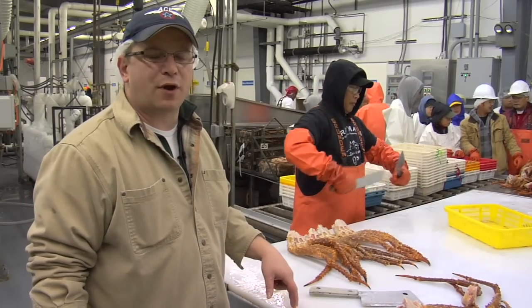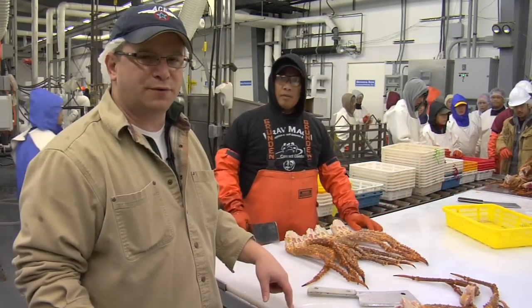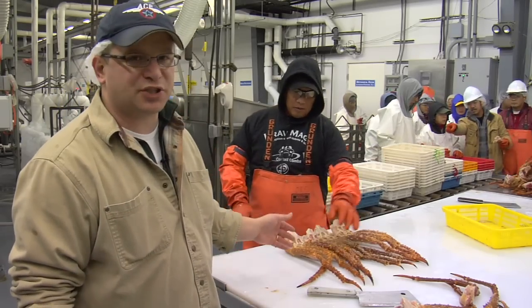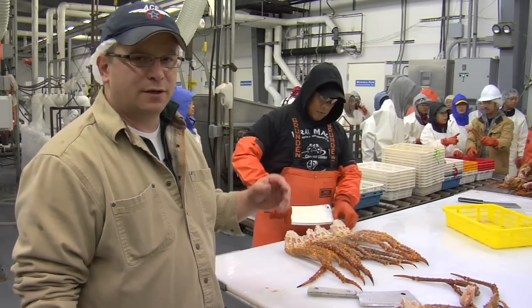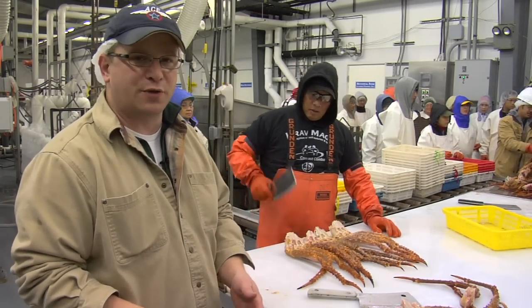After it's gilled, the crab are weighed, size graded, and then the claw is removed. Then it goes to the sectioning station where we do the single leg production — and we don't get any breakage when we do this.